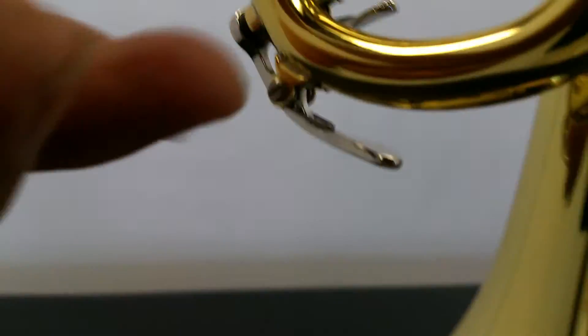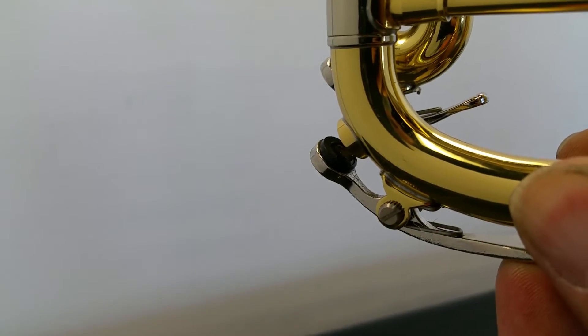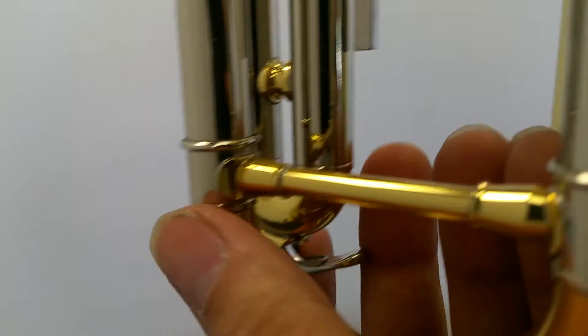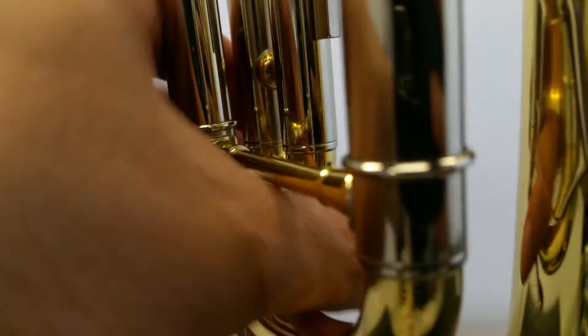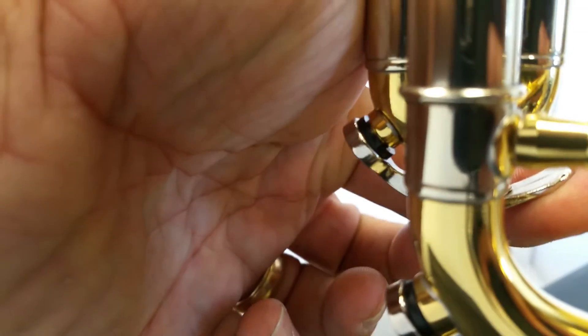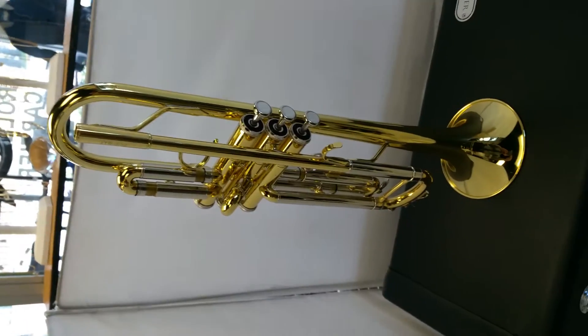And these valves here — just wanted to show you guys the condition. I always find that a video is better than pictures, although we've got both here. Congratulations to the new owner, and have a good day.